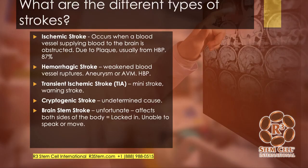There are different types of stroke. 87 percent of strokes are ischemic, and that's when a blood vessel supplying blood to the brain is obstructed, often due to plaque formation. High blood pressure is a huge risk factor for not only ischemic stroke, but also hemorrhagic stroke, which is when a weakened blood vessel ruptures, either due to an aneurysm or an AV malformation.